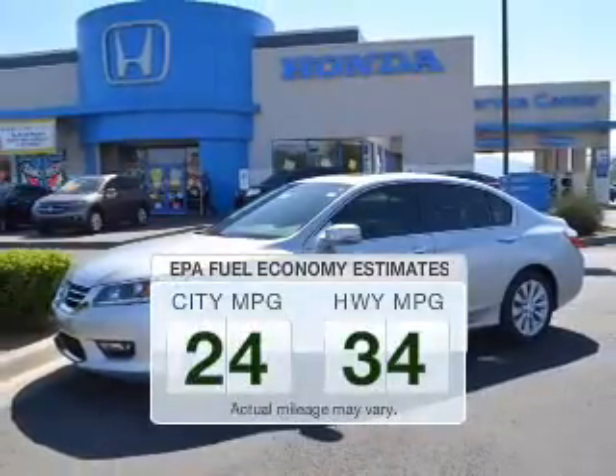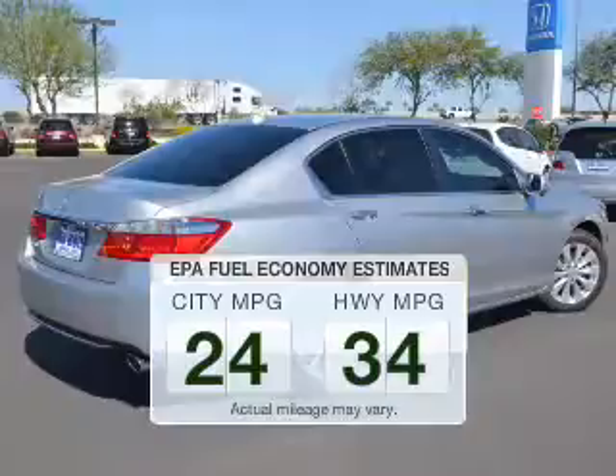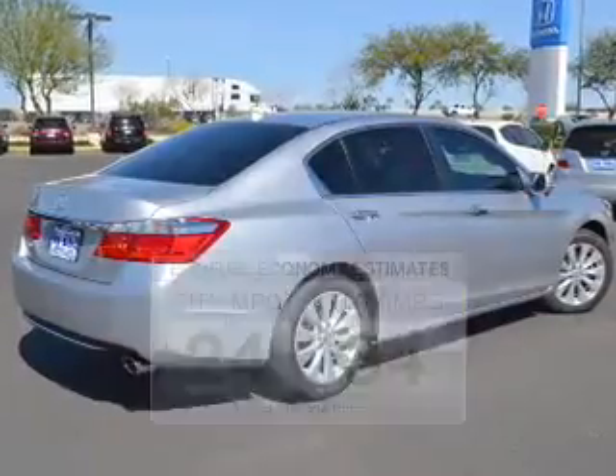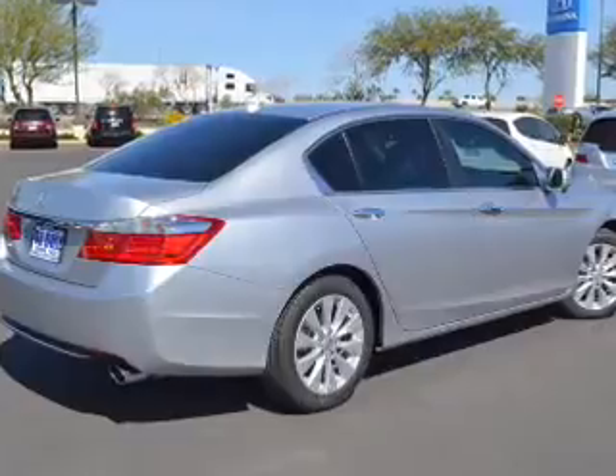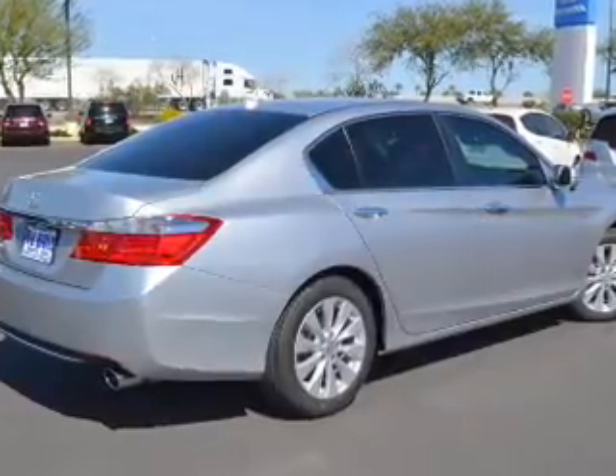Save your money. Make less trips to the gas station to fill up your gas tank when driving this fuel-efficient vehicle. The powertrain includes front-wheel drive with a reliable engine that gives you more control with its manual transmission.